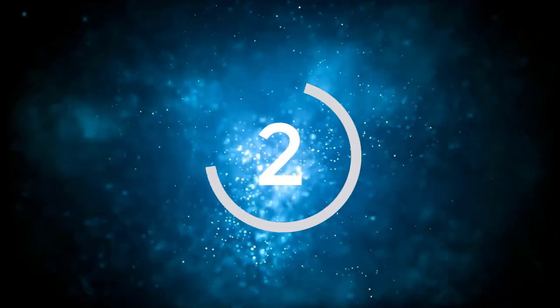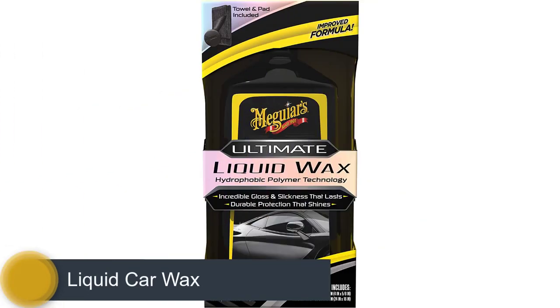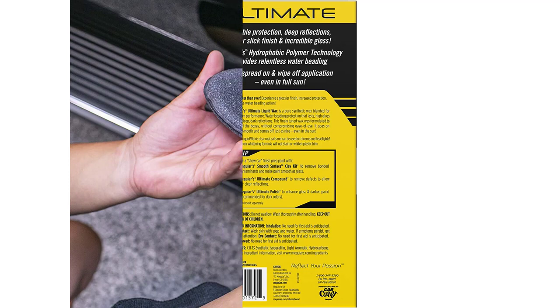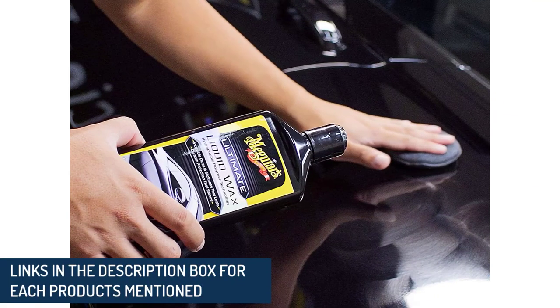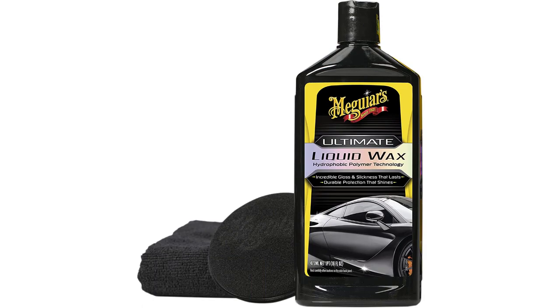Number 2: Liquid Car Wax. Meguiar's Liquid Wax is easy to use and super effective. With one easy step, it gives your car a long-lasting protective barrier along with a brilliant shine. It's also safe for all paints and clear coats. One application is all you need to properly wax a car, and it'll leave your vehicle looking better than it did the day you bought it.